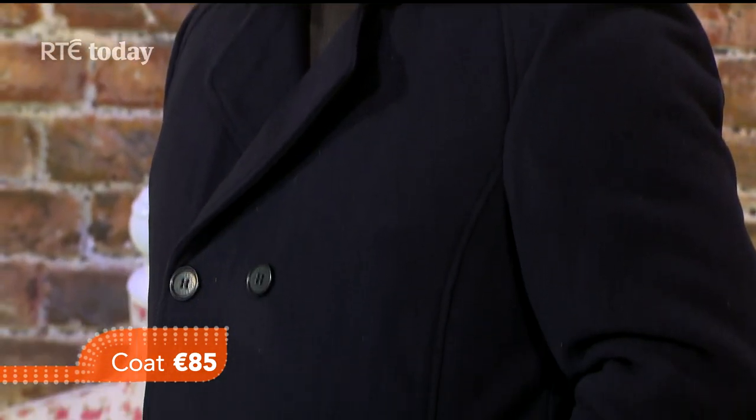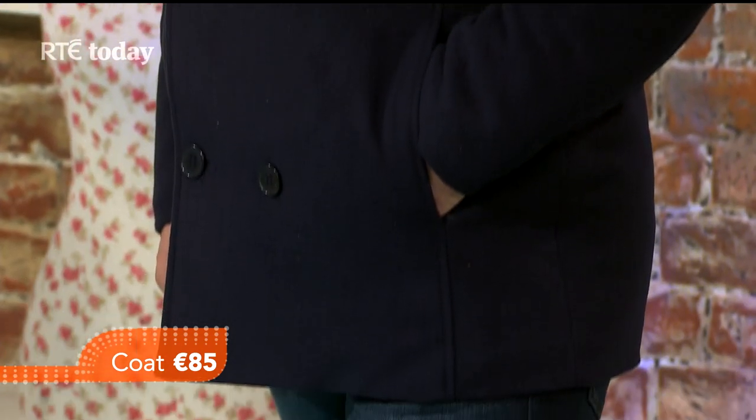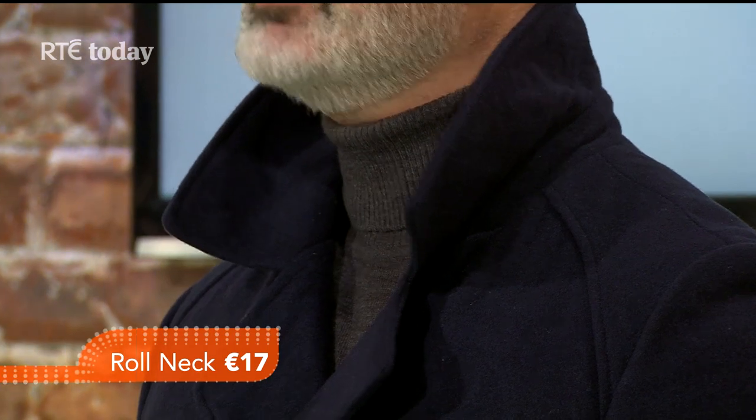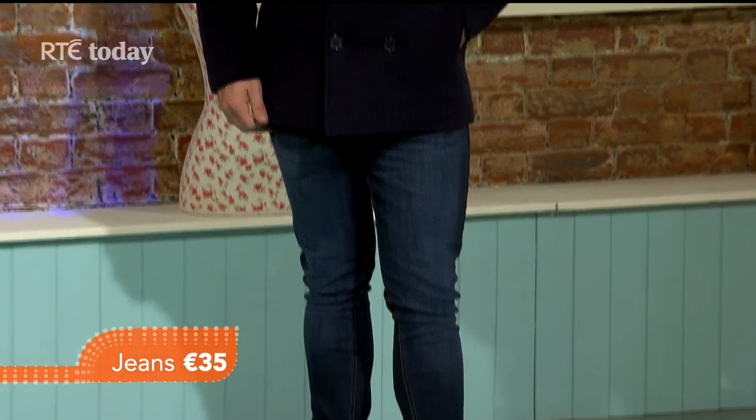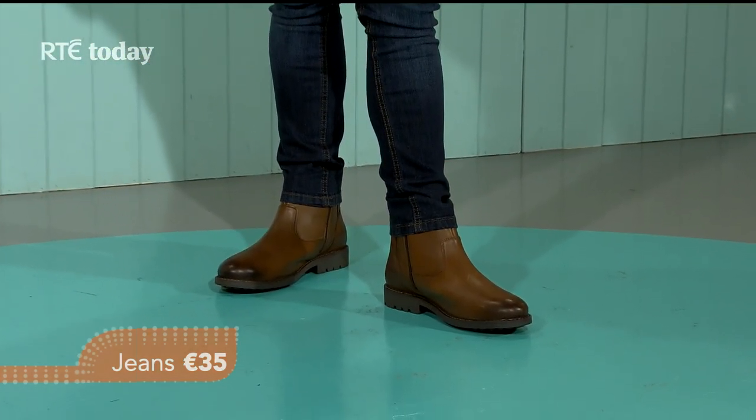Declan's back with a gorgeous peacoat — I love those. It really suits him with the double-breasted front, very snug and at a great price point. The polo underneath comes in a variety of colors at just 17 euros — great value. He's wearing a fantastic pair of skinny jeans, which are a wardrobe essential, and a fabulous pair of leather Chelsea boots. The peacoat is a little more dressy — it could bring you anywhere, and also works with chinos.